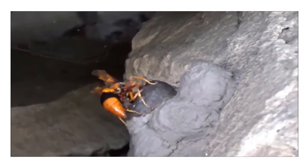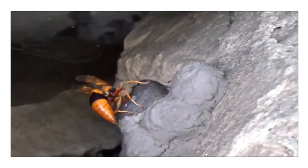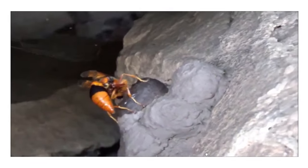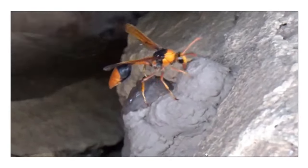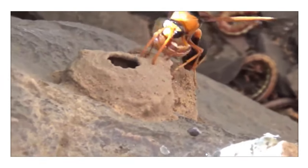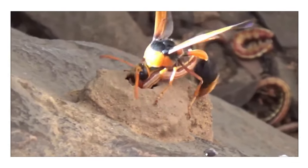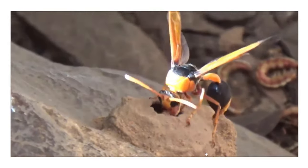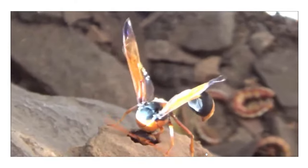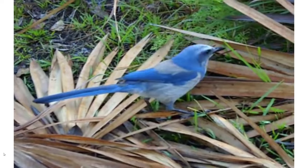When the home built by the wasp is complete, they search for food. They collect food material by injecting their venom and store it in the hive. The wasp lays eggs on this food material, which serves as food for the wasp larvae.